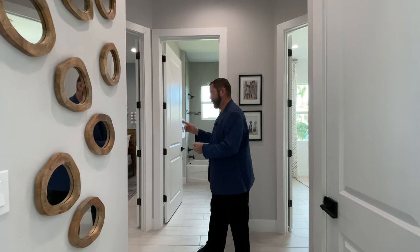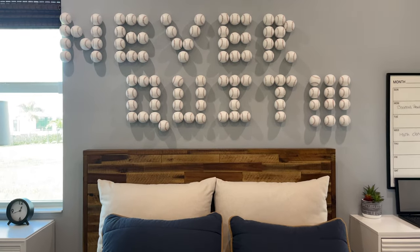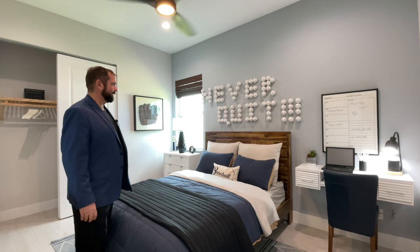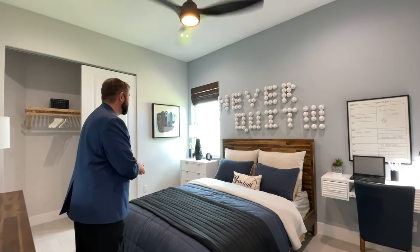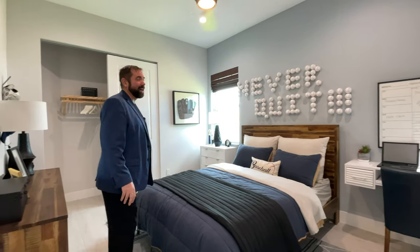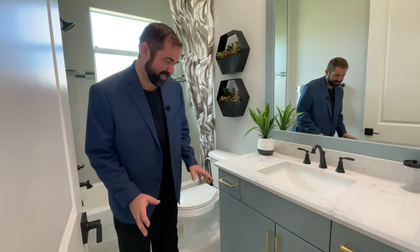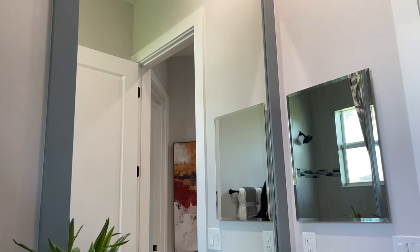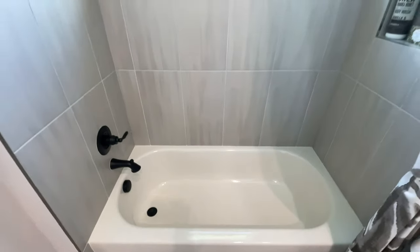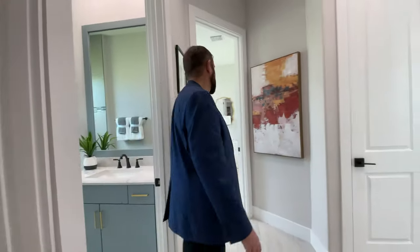Here is the two-bedroom area. In bedroom number two, there's a fun motivational baseball display that reads 'Never Quit' with built-in shelves for office work and a closet on the far side. The bathroom right next door features a unique blue-gray color with bronze hardware, framed mirror matching the cabinet color, tile going from floor to ceiling with a nice spray color and accent tile halfway up, and a window for natural light.